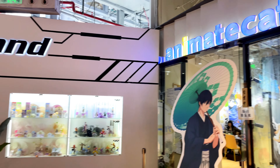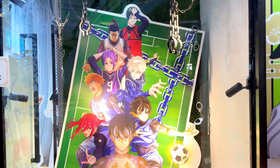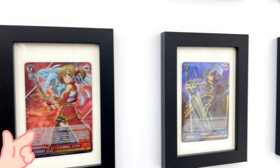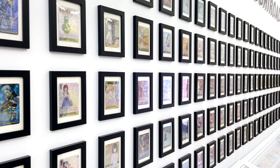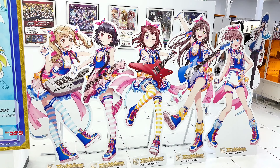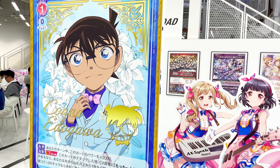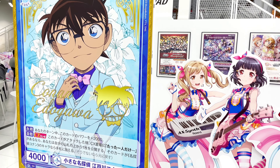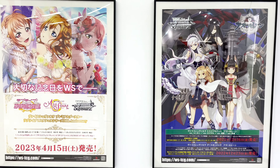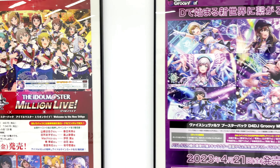Right next to it is another big anime merchandise store. If I'm not mistaken, they sometimes hold card game events here. Oh, my love! I'm a little embarrassed to admit that I'm not too familiar with anything related to idols. If you have any knowledge about this topic, please let us know in the comment section.